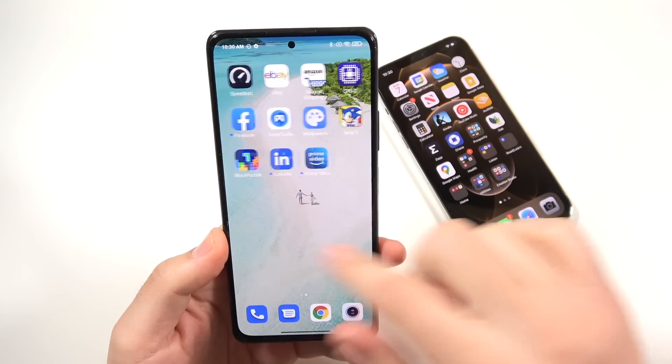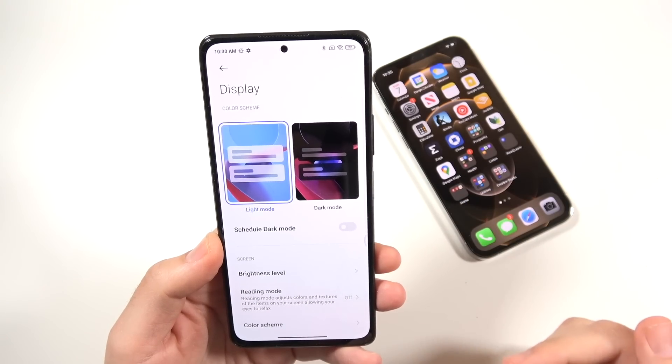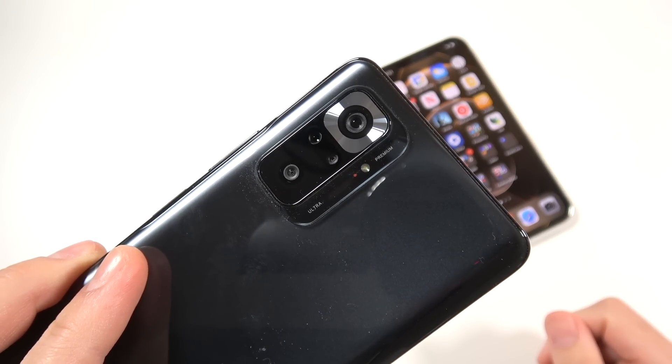I think this is the first phone in this kind of price range that does have a 120Hz OLED display, and having a 108 megapixel camera is also pretty awesome for this device.